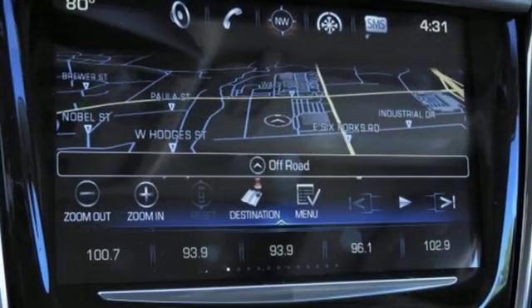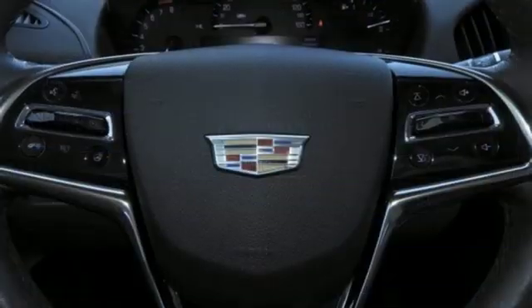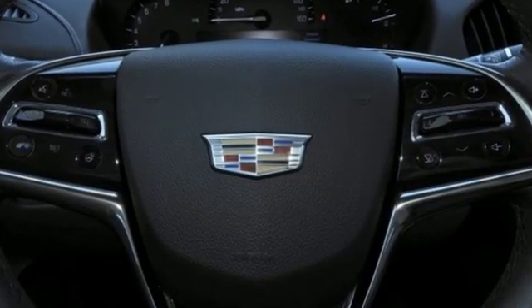Dual zone climate control, gas pressurized shocks, auto dimming rear-view mirror, and automatic transmission.